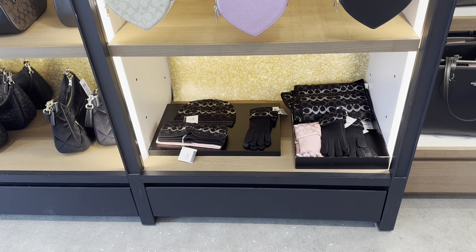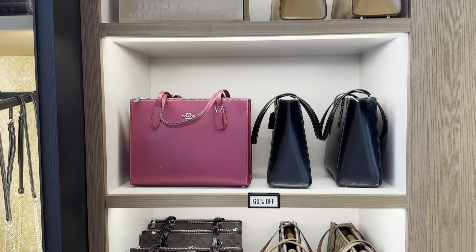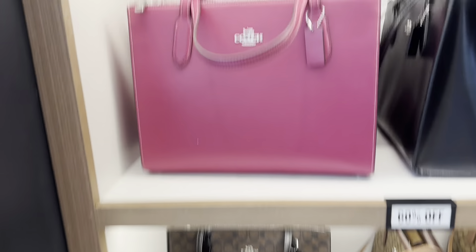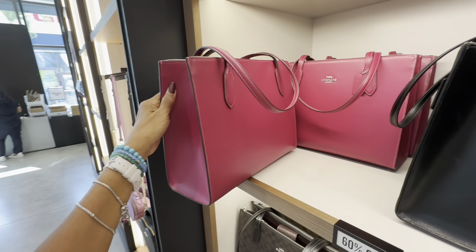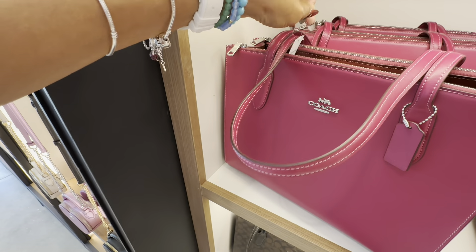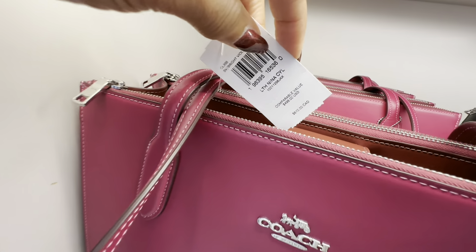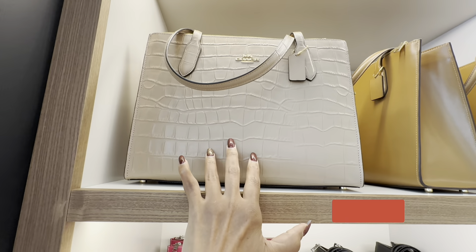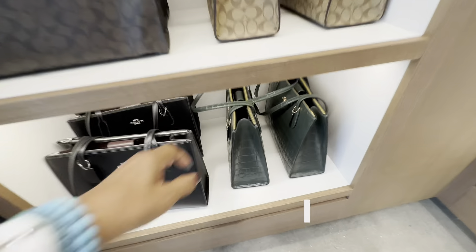Down below they have some hats and scarves. These are the Nina tote — the price today is $231. The pink is so pretty, look at this vibrant color. There's a double zipper up top and a snap on the back. The estimated original price is $498 and it's 60% off. I like the crocodile embossed — this color looks so luxe. They have the signature at the bottom, black, and green croc.